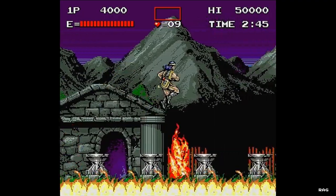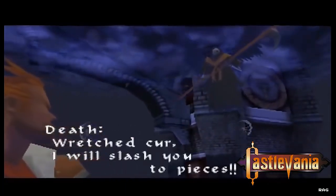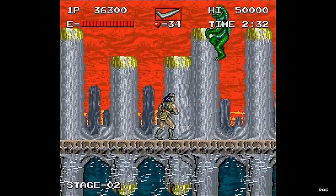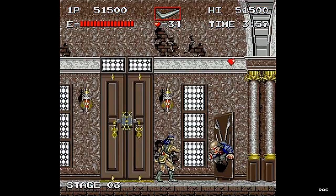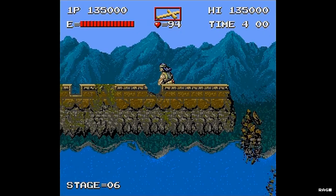I was kind of surprised I'd never heard of it because I loved the Castlevania games. I even owned and loved the N64 version, which everyone hated — but I stuck it out, beat the game, and didn't think it was half bad. So I had to get to the bottom of this, and it turns out that it is a Castlevania game, more or less.